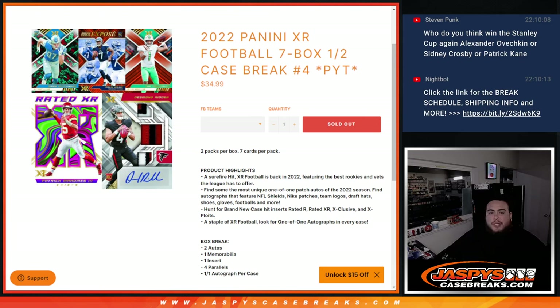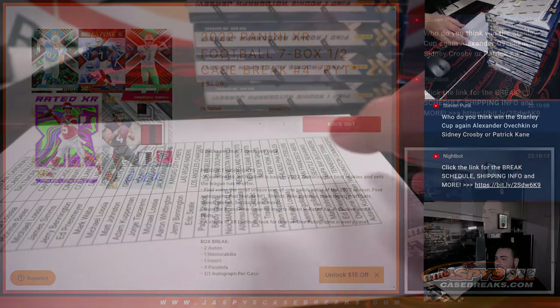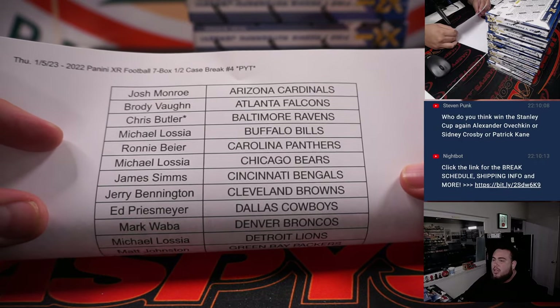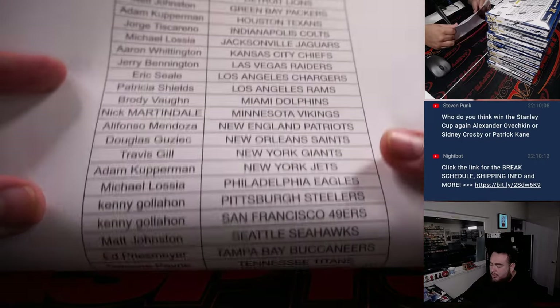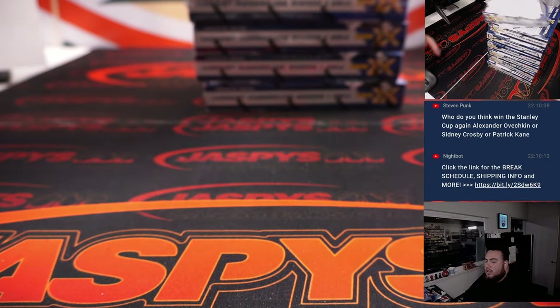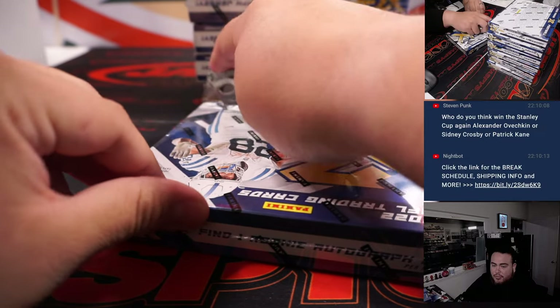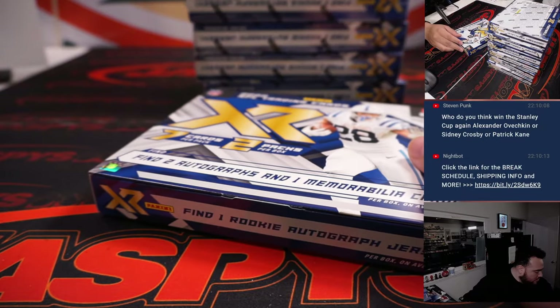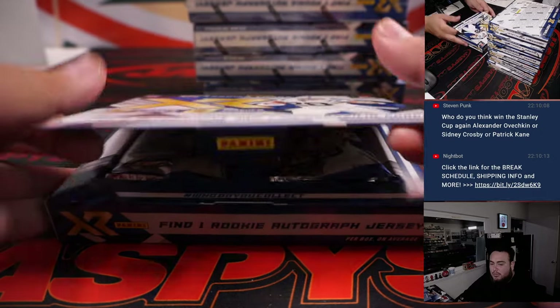What's up everybody, Jayce here with JaspiesCaseBreaks.com. 2022 Panini XR Football 7-box half case break. Pickett's number 4 just sold out — second half of the case. And here we go. Chris Butler got last spot mojo, Baltimore Ravens. Everybody else bought in straight up. Thank you, guys. The first half did not have a 1-on-1, so this 1-on-1 should be hiding in this half. Hopefully it's a big one too.